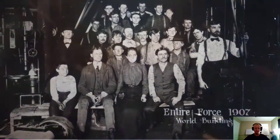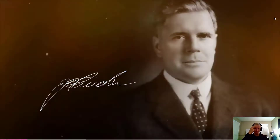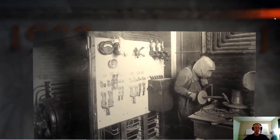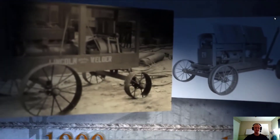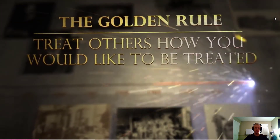In 1907, John brought his brother James into the company, and together the Lincoln brothers launched their first arc welder in 1911. The brothers shared a commitment to providing innovative, cost-efficient welding solutions and fostered a company guided by the golden rule.